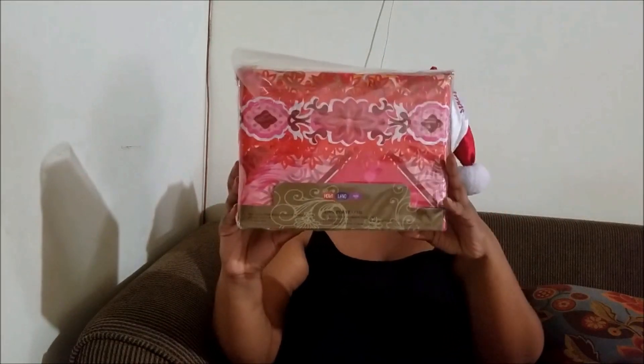So one of the things that I bought over the weekend — I went to Homeland, as you all would have seen in Vlogmas Day 2 — I went into Homeland and I bought this sheet set. It's a three piece sheet set, and these sheet sets are $90.